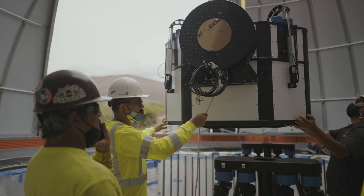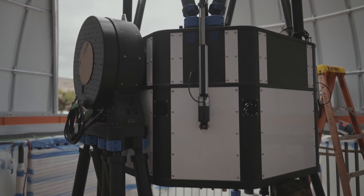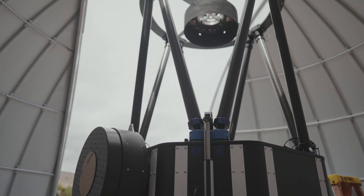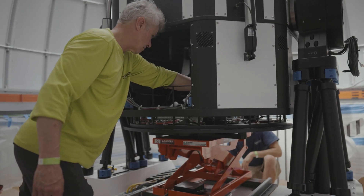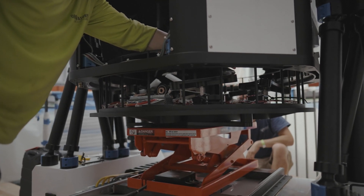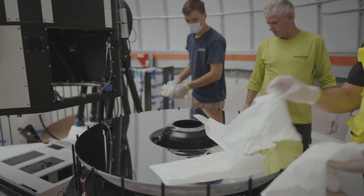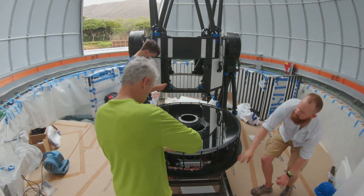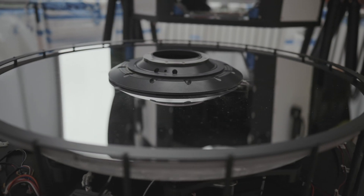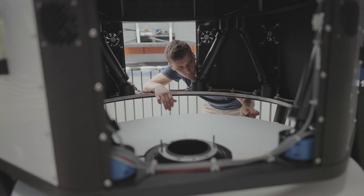All right, well we're just craning in the altitude axis. We're going to go up and secure it to the torsion box.